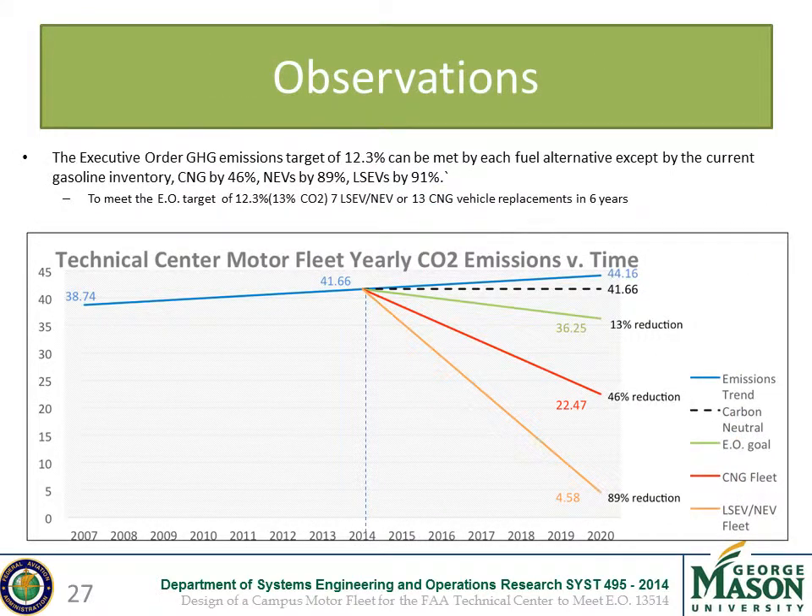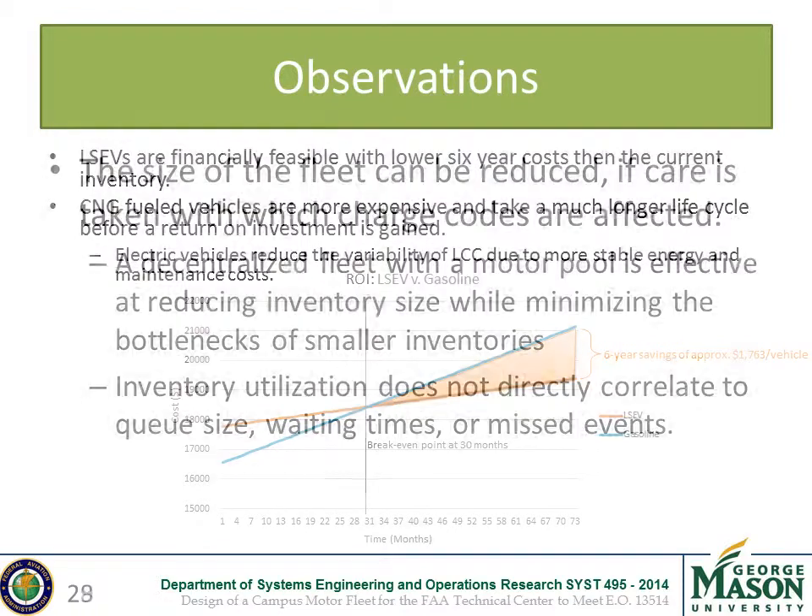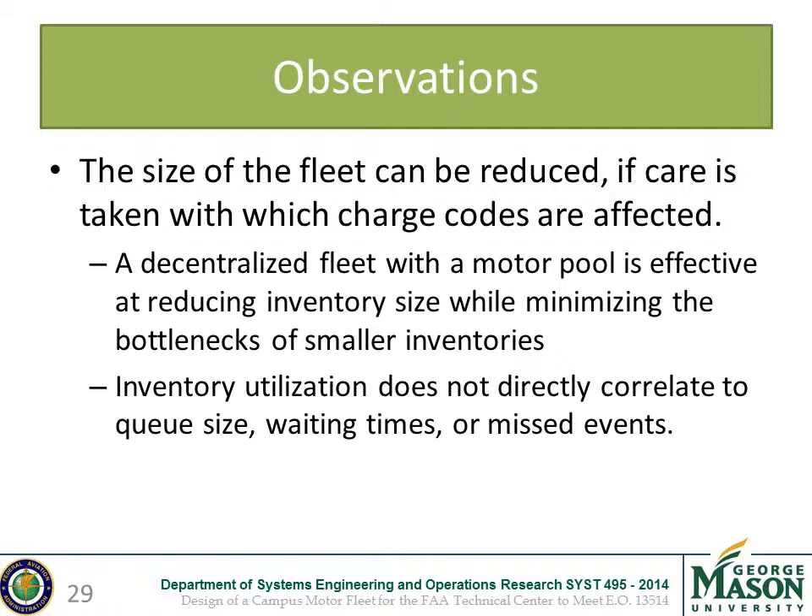As our goal was a 13% CO2 emission reduction — translating to 12.3% reduction in greenhouse gas emissions by 2020 as indicated in the Executive Order — all of our alternatives proved sufficient. Although it would be difficult to replace all vehicles at once, we suggest that to meet the EO by 2020, either 7 electric vehicles or 13 CNGVs be purchased. Financially, ELSEVs have lower 6-year costs than the current inventory and show a break-even point at 30 months, while CNGs require a much longer period before a return on investment is seen. The model also shows that inventory can be optimized further, and inventory utilization does not directly correlate to queue size, waiting times, or missed events.